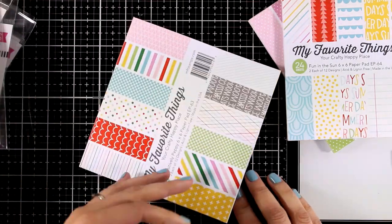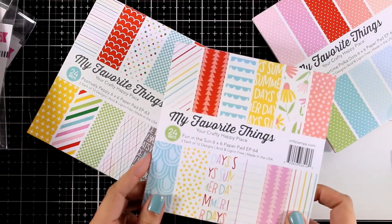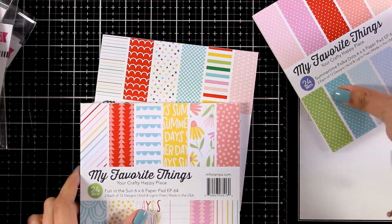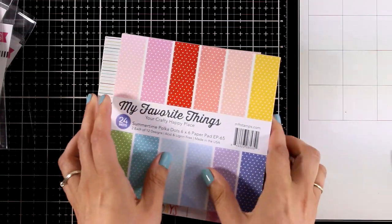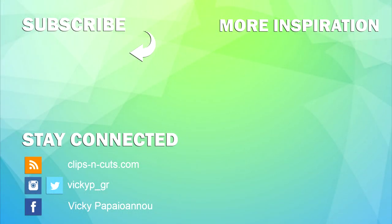And that was the release for June — taking a close-up look at the products. Hopefully it was helpful to decide which ones are the best for you. As always you will find links to everything down below in the description area. I'm also linking another video with inspiration where I put many of the products you see in this video into action. Thank you all so much for joining me today and I'll see you all next time.